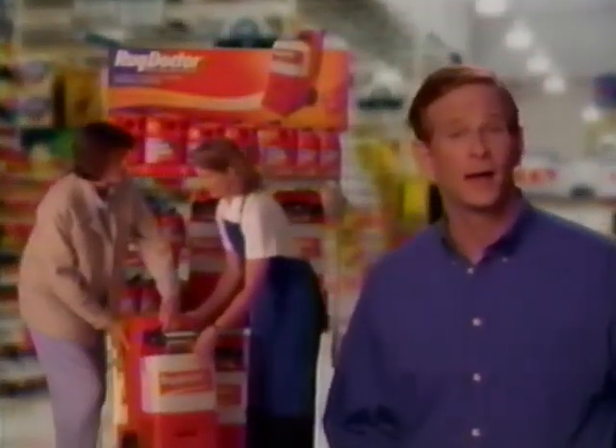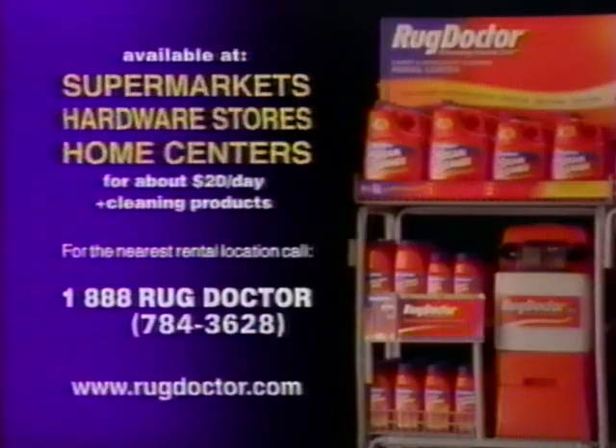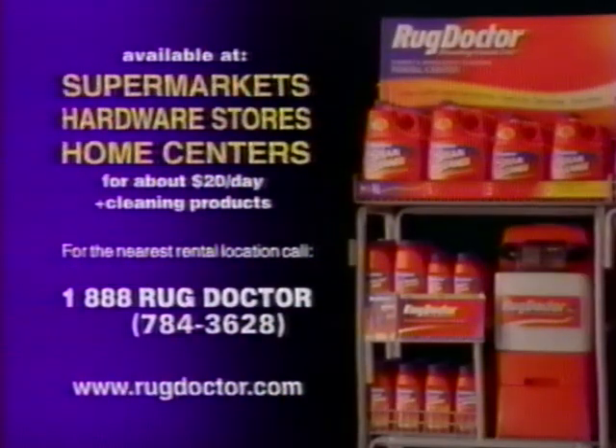Rent the Rug Doctor and get professional results in an easy-to-use, easy-to-rent machine that will save you time and money. Rent the Rug Doctor today at most supermarkets, hardware stores, and home centers. Call 1-888-784-3628 for the rental location nearest you.